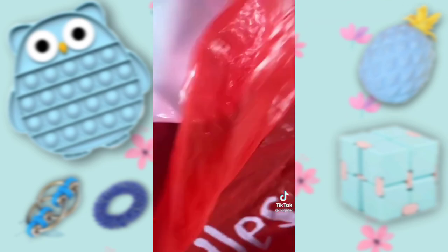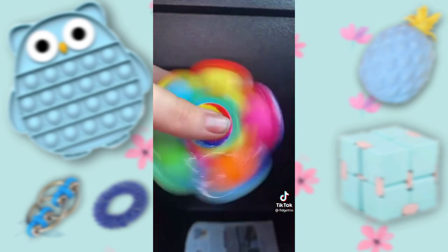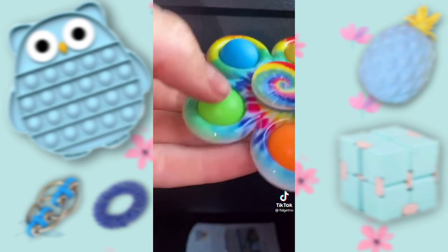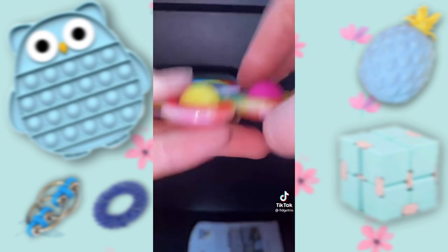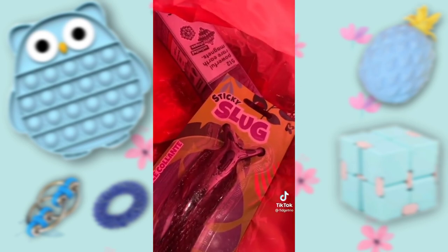Next thing is my fidget spinner. I really like this — it's super pretty and super satisfying to look at. And the pops are honestly pretty loud. Thanks for watching — come back for part two.